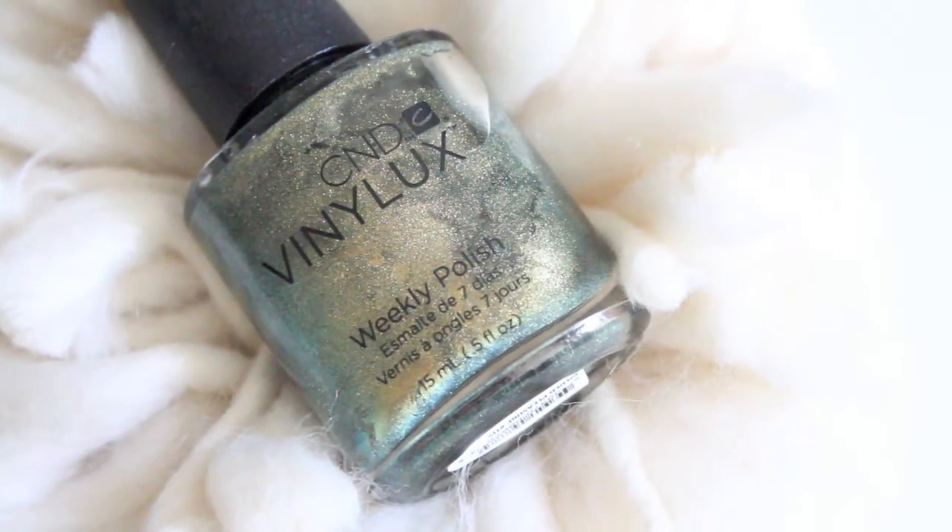This next color I discovered on Instagram and it's my first polish from this brand — CND Vinylux, their weekly polish — and this shade is called Gilded Pleasure. It's a gorgeous coppery green that is amazing in the light. It catches the light and changes color before your eyes — like a metallic plated effect that shifts color. I love polishes that are different, and this one is definitely out there but beautiful.